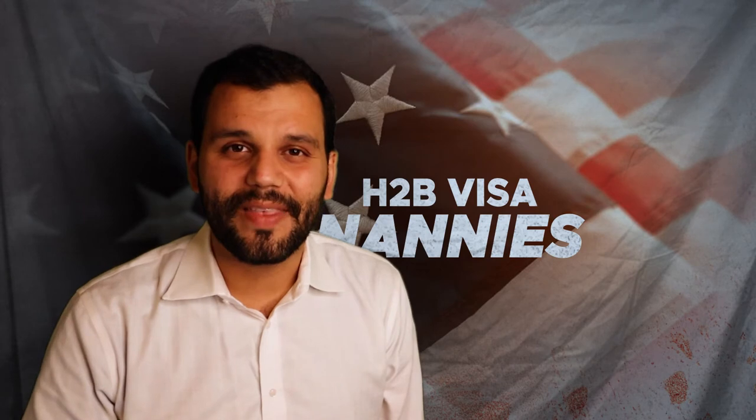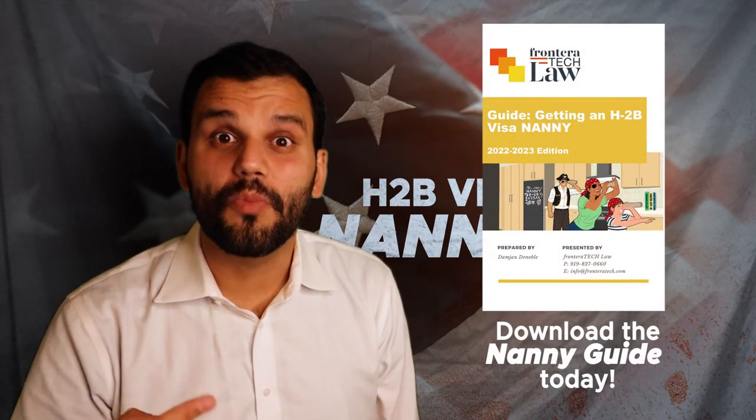You are applying as an employer — not like the au pair program. You'll be petitioning as a sole proprietor, an LLC, or in some cases an S corporation. You'll need to set up things like workforce agency accounts in your home state, register to pay taxes, and set up payroll services. You are going to be a full-fledged employer. There's a real level of commitment required to make the decision to go forward with this program, which I'll go into more in further videos and in the ebook.